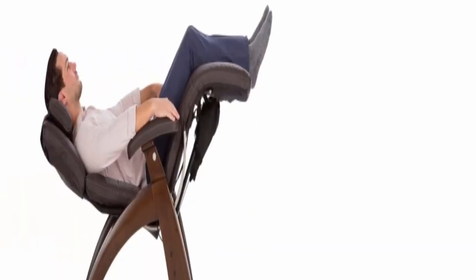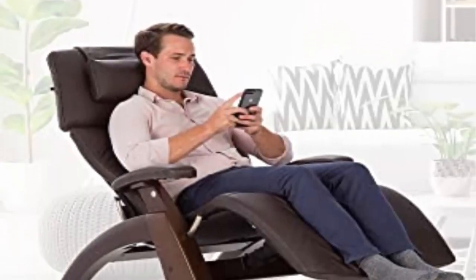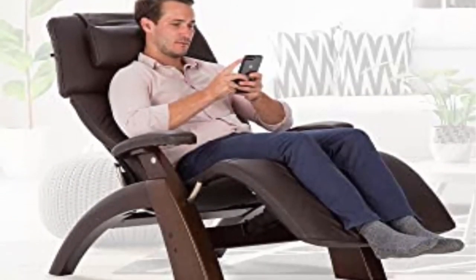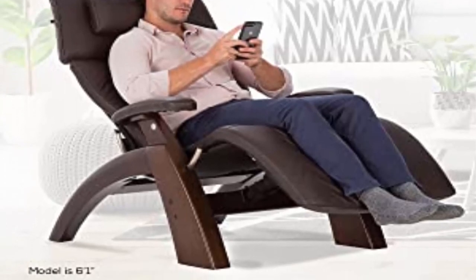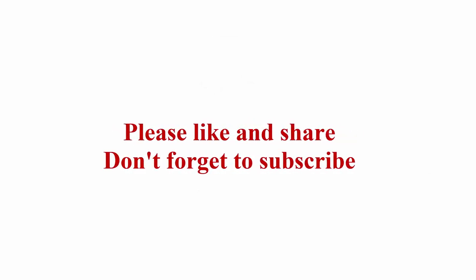It features a subtle pebble grain texture for longevity, durability, and the ultimate luxury experience. Unparalleled craftsmanship pairs form and function in a timeless leather recliner, crafted with the finest materials. Check out the description link for more information. Thanks for watching — please like and share, and don't forget to subscribe.